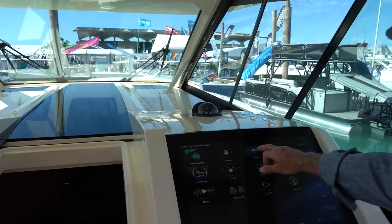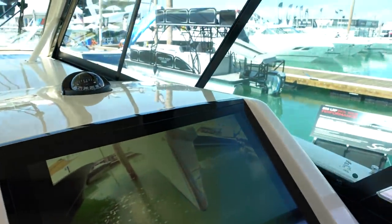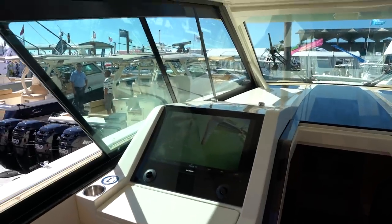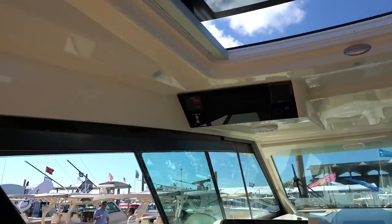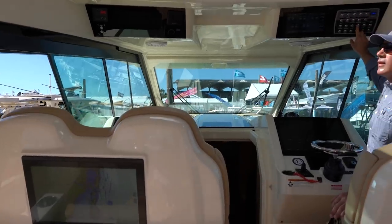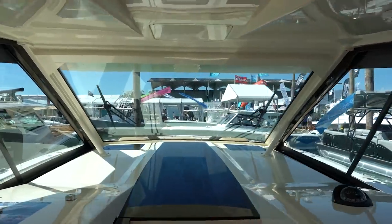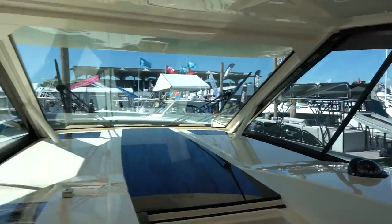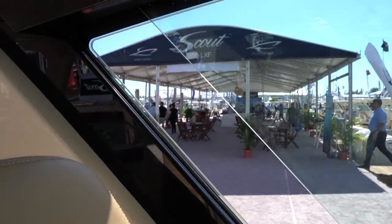They have a patent on a bow-eye camera that allows you to see your anchor when you pull it up and make sure you don't have any garbage attached to it, and if there are people swimming in front of the boat you can see them. There's also electric sun shade and electric side vents — all these side panels open up as well.